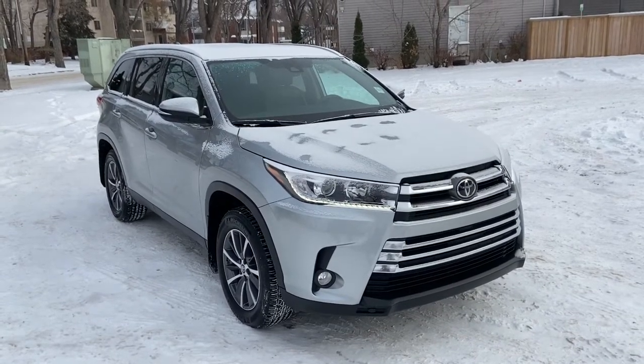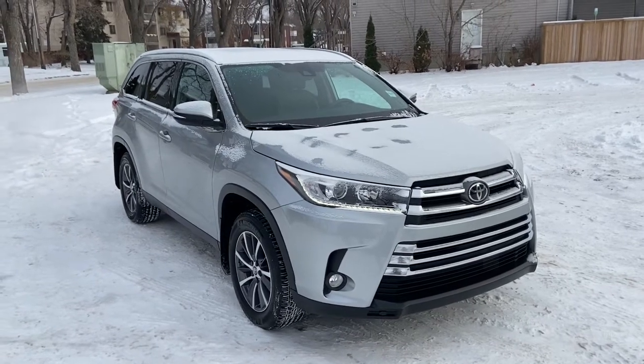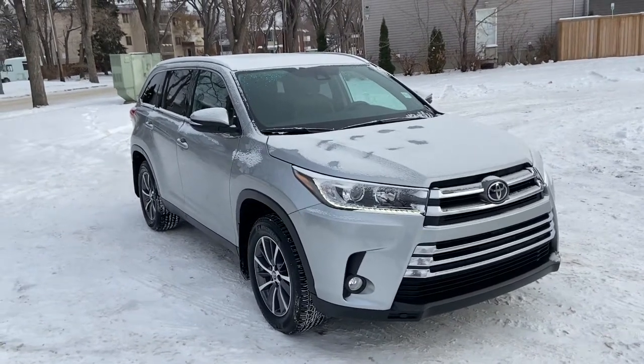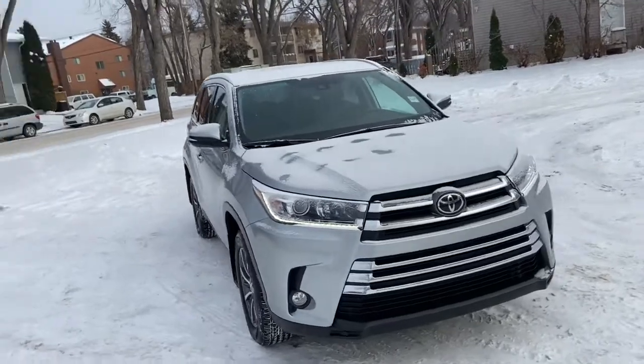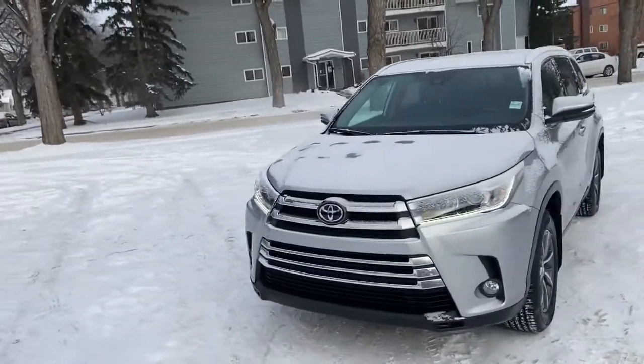Hey, it's Lindsay again at Waterloo Ford Lincoln. Today I'm showing you this pre-owned 2019 Toyota Highlander XLE in silver. This Highlander has a 3.5 litre V6 engine with automatic transmission and all-wheel drive.